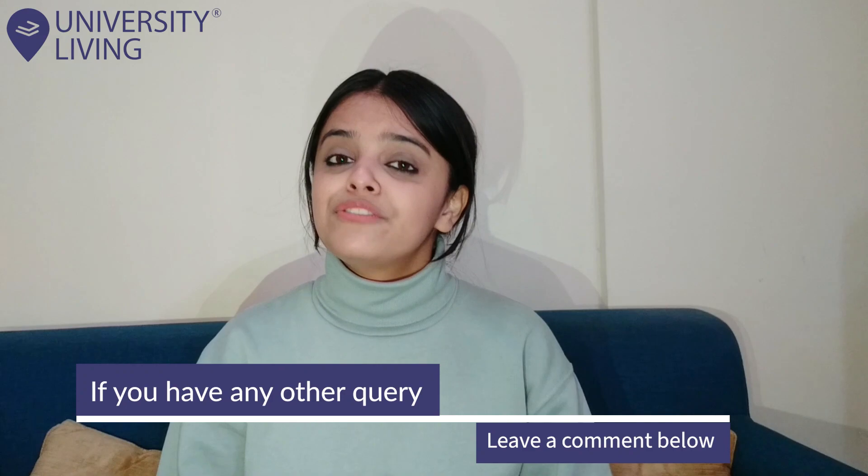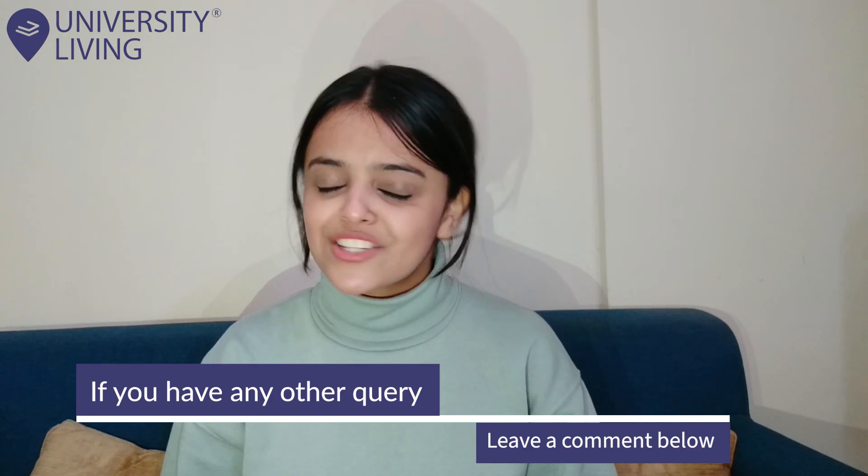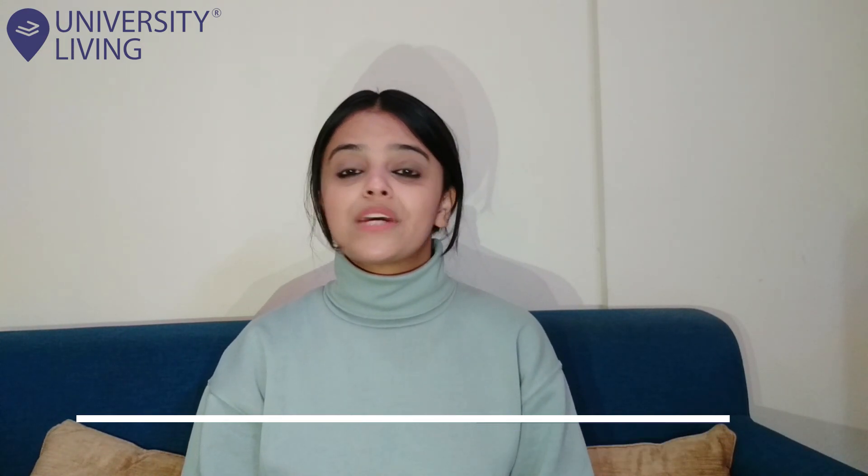If you have any query, feel free to write it in the comment section below. Don't forget to hit the like, share, and subscribe button and press the bell icon to stay updated. Thank you so much for watching, guys. Take care.